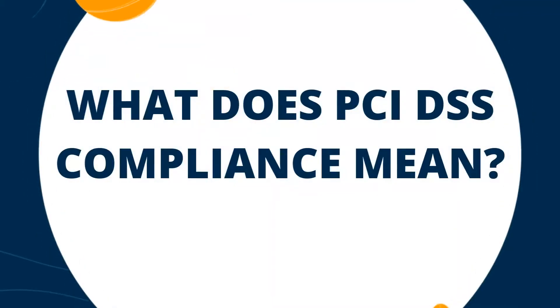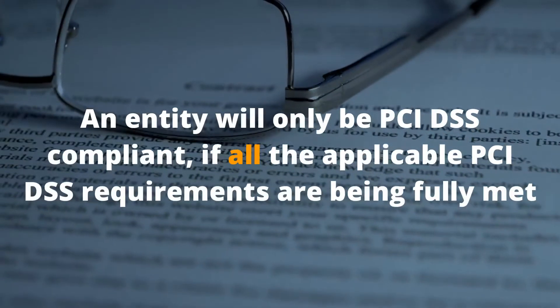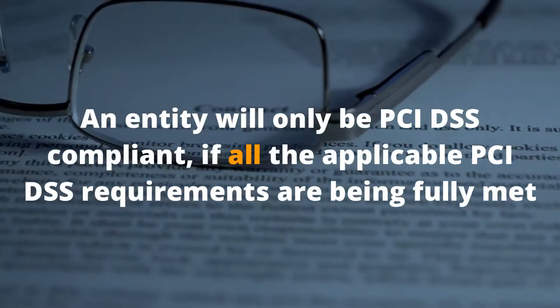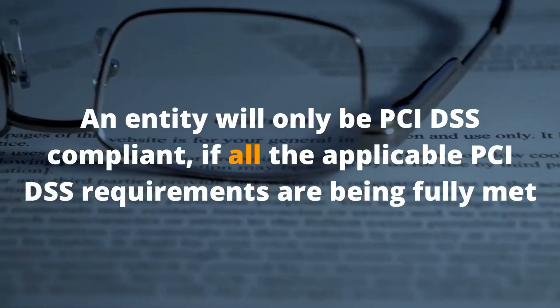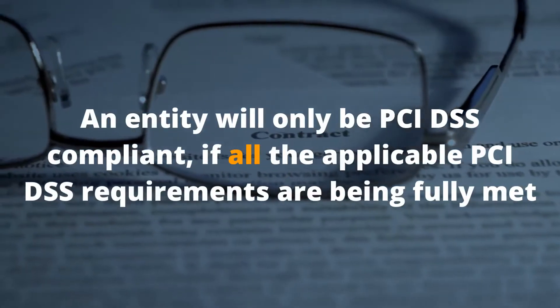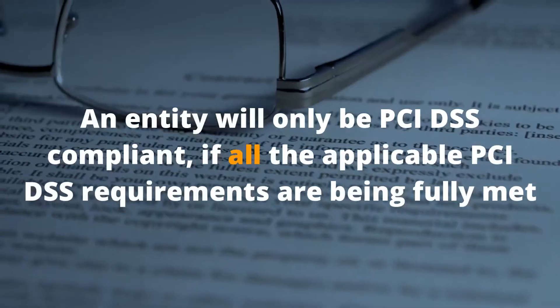What does PCI compliance mean? An entity may be considered PCI DSS compliant if all the applicable PCI DSS requirements are being met. It is important to note that the PCI DSS is an all-or-nothing type of standard, meaning all of the applicable requirements must be fulfilled. Not fully satisfying just one requirement will result in the entire entity being considered non-compliant.